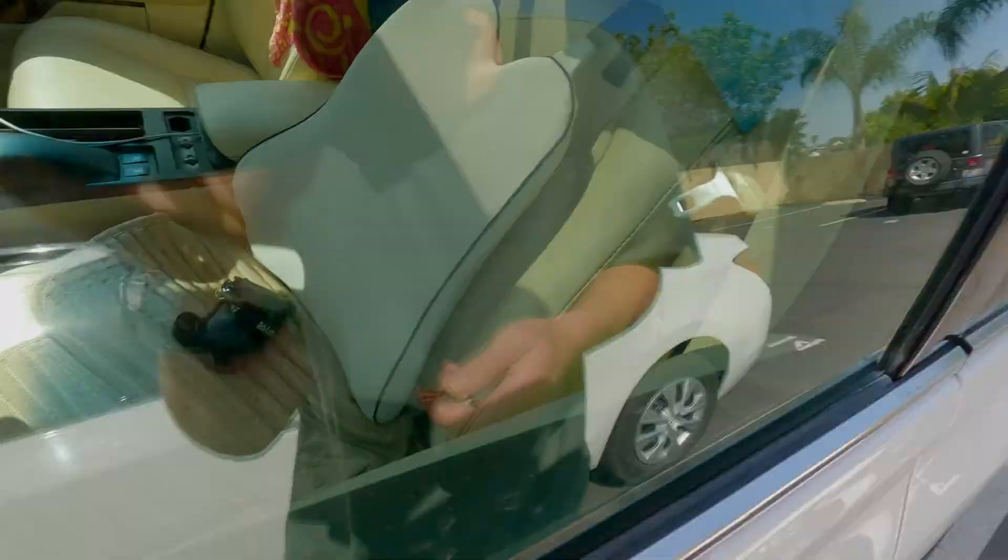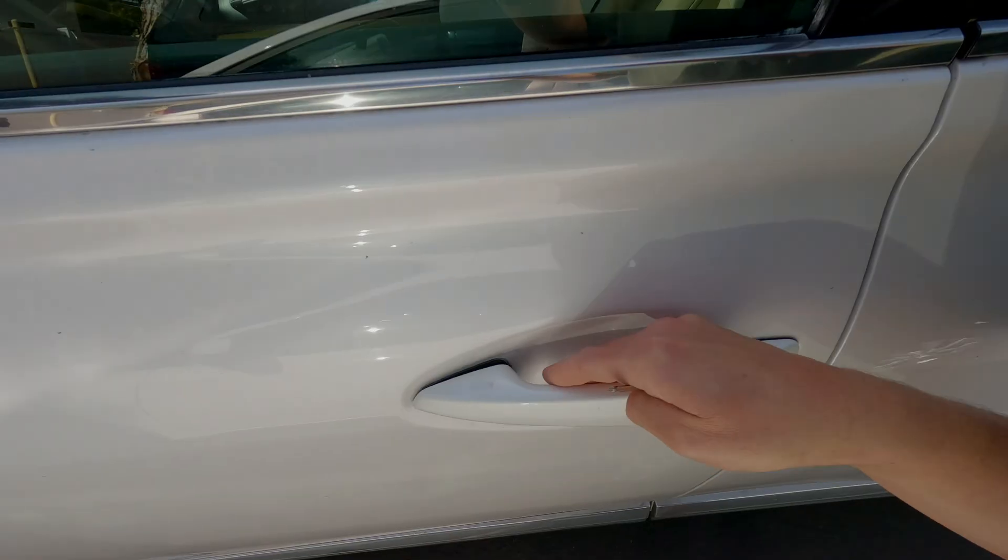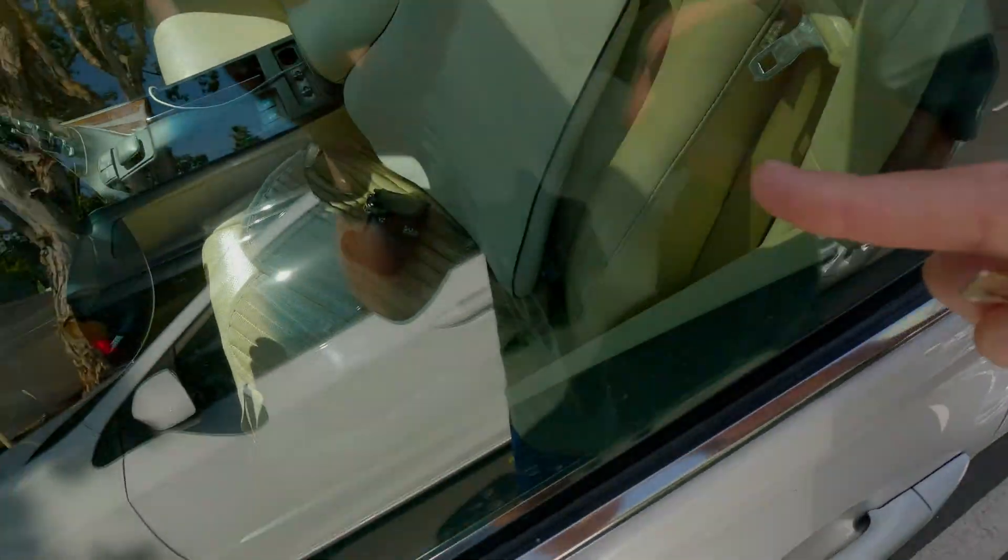I'm even going to double lock it. So now the car is very locked — see, it's in there. Now I'm going to go to open it just like I did last time with the key fob, but watch this — I go to open it and it is not opening. So that magic little bag is blocking the electronic signal.